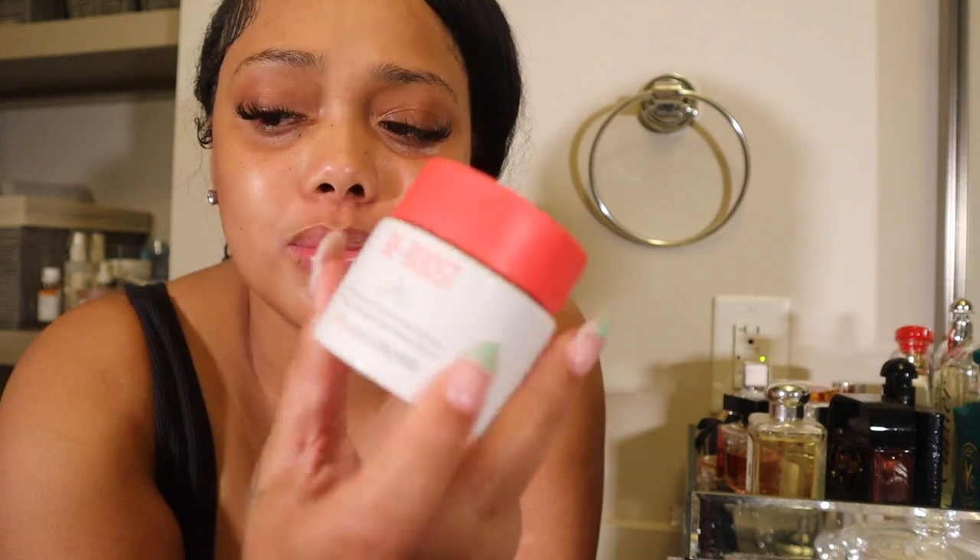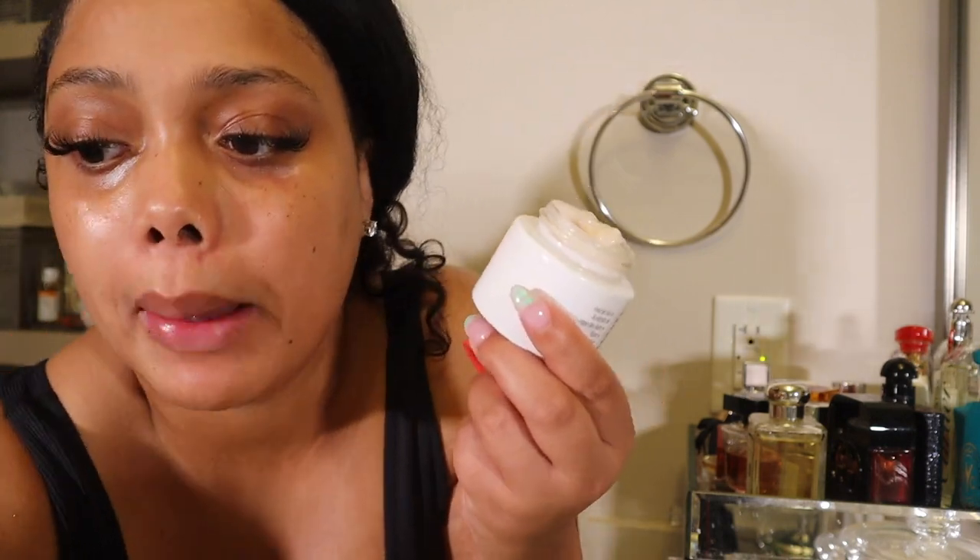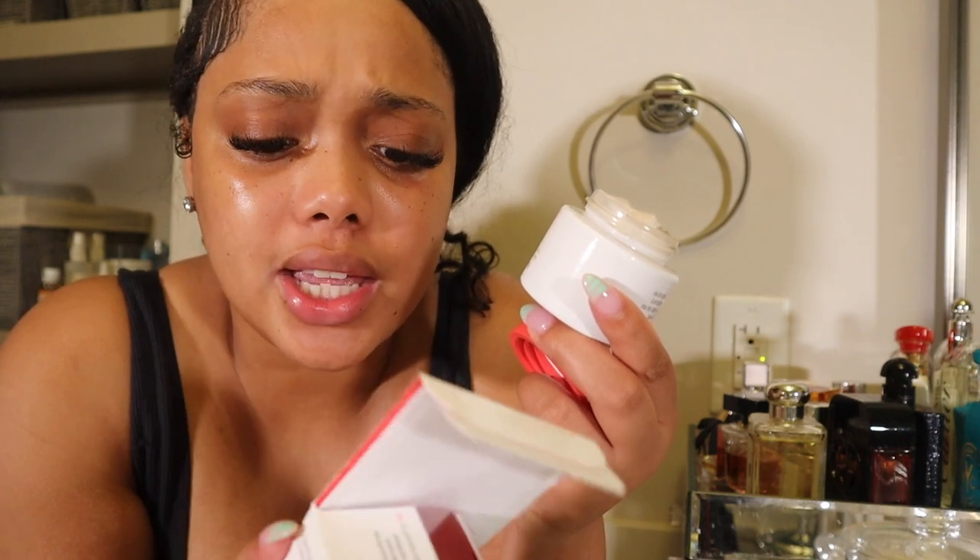This right here is so bomb — it's the Reboost, and I got this from Ulta. I was a big fan of the Saturday Skin serum but they don't sell it at Sephora or Ulta anymore. The lady at the store was like, 'Let me put you on to something that is high-end but the same price.' This is from France, it's vegan — it has coconut water, fig, and goji berry in it. It's a cream hydrant and it's bomb.